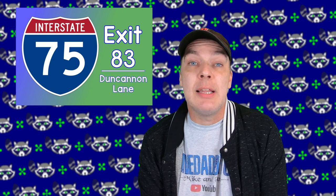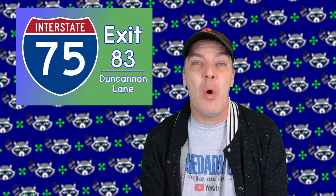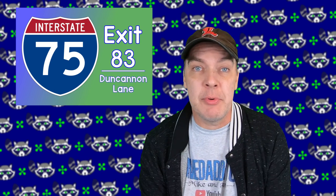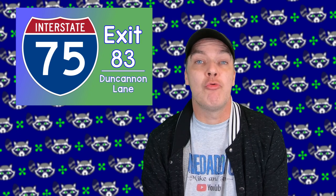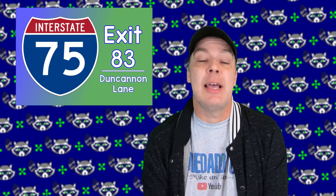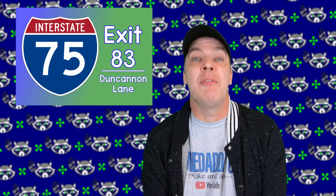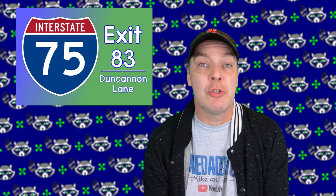This Buc-ee's is located on Interstate 75 at exit 83. That's not quite halfway between Berea and Richmond. If you're exiting the interstate from northbound, you're going to turn right on Duncannon Lane and then take another right into Buc-ee's at the stoplight. If you're traveling southbound I-75 and you take the exit, you're going to turn left, and the same thing — you'll turn right at the first stoplight.